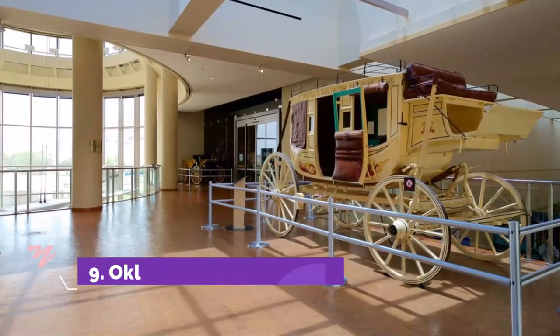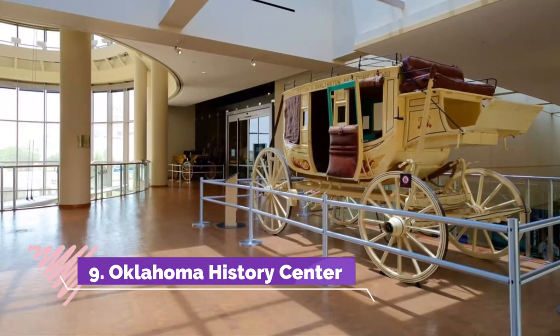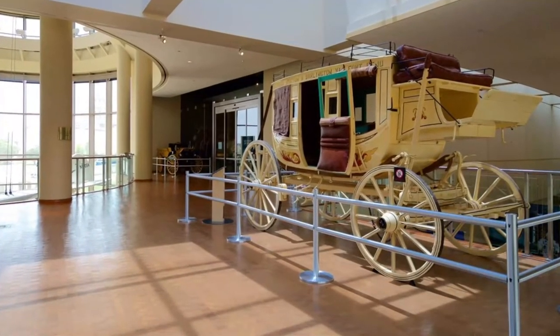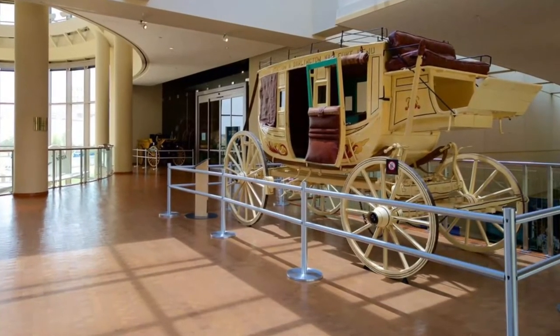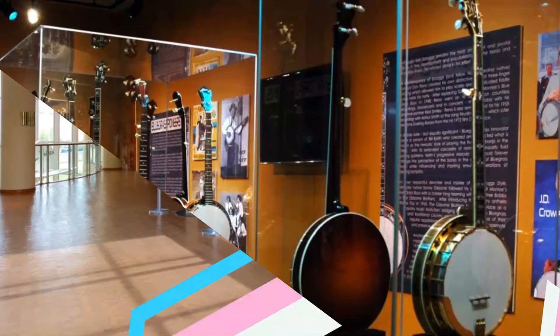Number nine: Oklahoma History Center. Get a crash course in Sooner State history at this Smithsonian-caliber museum, aptly located across from the Oklahoma State Capitol. The building facade makes a grand first impression, and once inside, visitors get an immersive look at the state's proud history through displays that touch on geography and beyond.